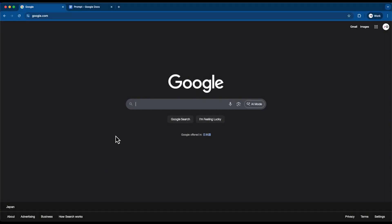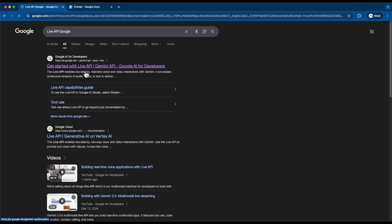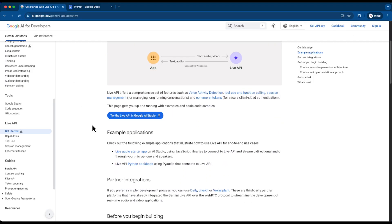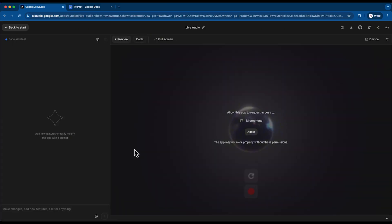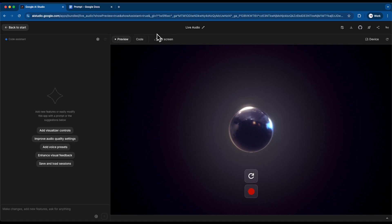Let's start in Google. Type 'Live API Google' into the search bar. The very first result should be 'Get started with Live API' — click it. Here you'll find Google's official documentation, everything from how the Live API works to sample code in JavaScript and Python. If you're not a coder, don't worry. Google provides a starter project — scroll down and click on Live Audio Starter App on AI Studio. This uses JavaScript libraries to connect to the Live API and stream audio through your mic and speakers so you can literally talk to your assistant. Once you click, Google AI Studio will open the build template. Here's where we customize it for a restaurant reservation use case.